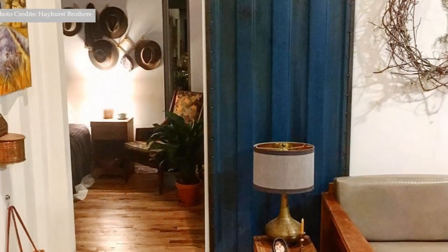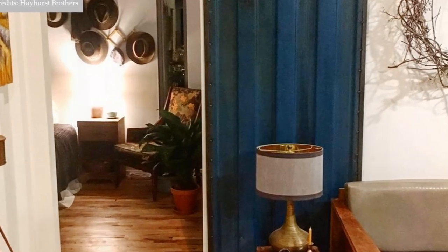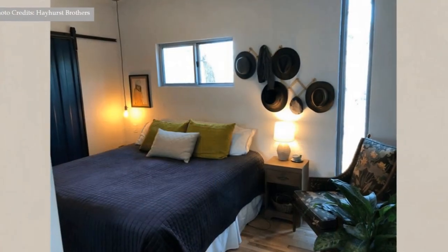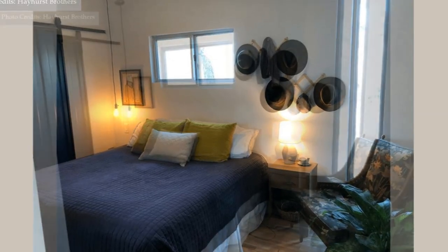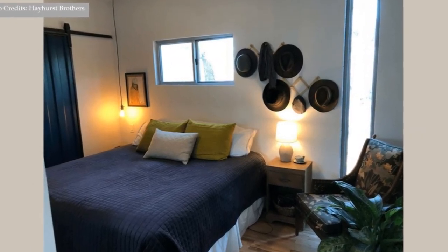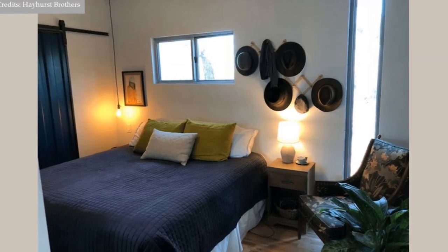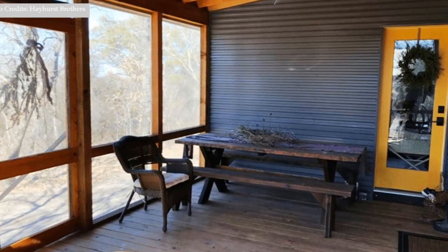On your left of the living room is the master bedroom. The master bedroom is fitted with a comfortable double bed with enough pillows for a good night's rest. There are bedside lights and a sitting area. A metal barn door from the bedroom opens into the master ensuite. A wood-framed glass door from the master bedroom leads out to the screened-in porch.